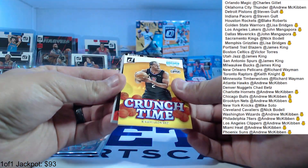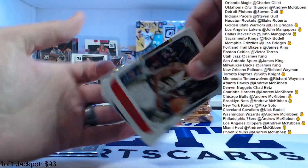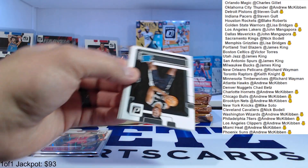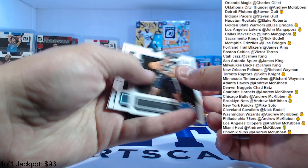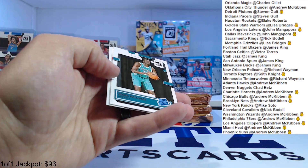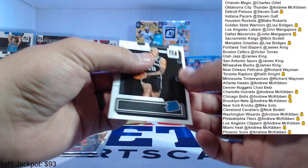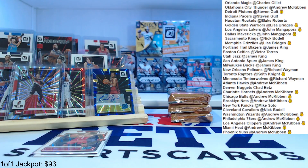We got a Crunch Time Kawhi Leonard, Jokic Net Marvels, Ray Allen, Ja Morant craftsman. Then our rookies — we got Malachi Branham, Bryce McGowens, Mark Williams, Diabate from Michigan, and Jeremy Sochan — played really good this year for the Spurs.